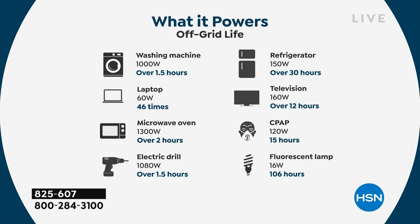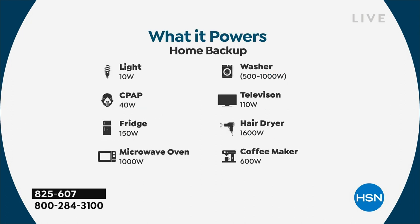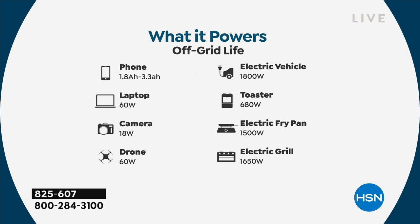That includes your washing machine — and trust me, we've been out of power for two weeks, so eventually you're going to run out of clothes. This will also power your CPAP machines. We get so many testimonials from phone callers and written reviews about medical devices: oxygen machines, dialysis machines, CPAP machines, and a full-size refrigerator — not just for a couple hours, but up to 30 hours.